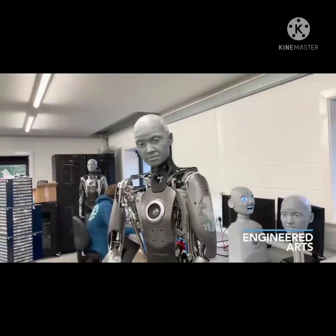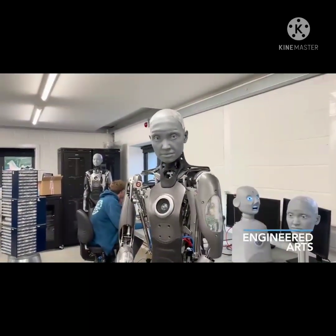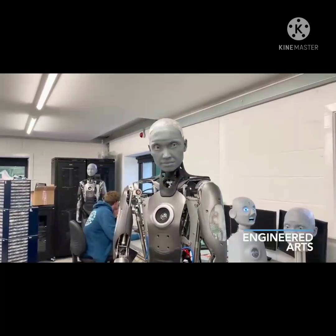If you want to see Ameca in real life, Engineered Arts says it'll be on display at CES 2022 in January.